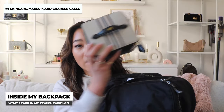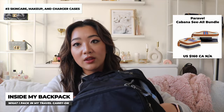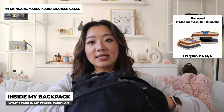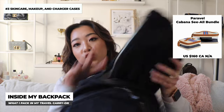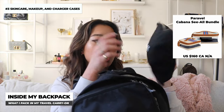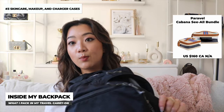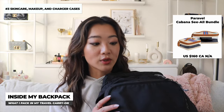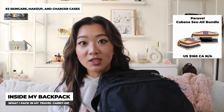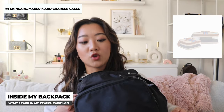I always carry my skincare with me — that little pouch is from Paravel — and my makeup, which is in a case from Charlotte Tilbury. I also carry all my extra electronics: laptop charger, phone charger, watch charger, everything. Since I'm quite risk-averse when I travel, I want to be prepared in case the airline loses my suitcase, so every electronic thing I could think of is in this bag.